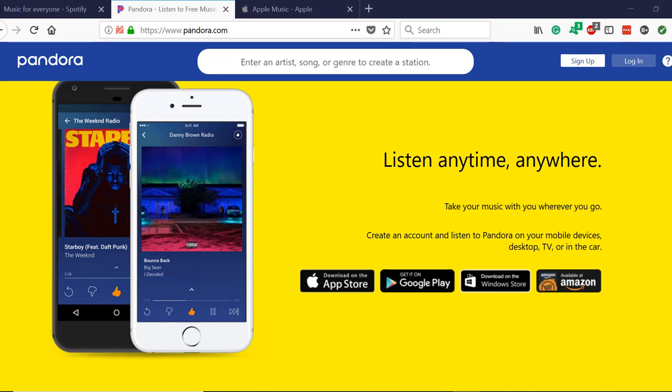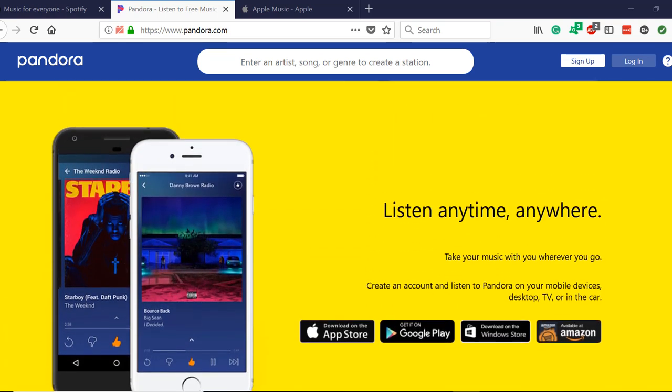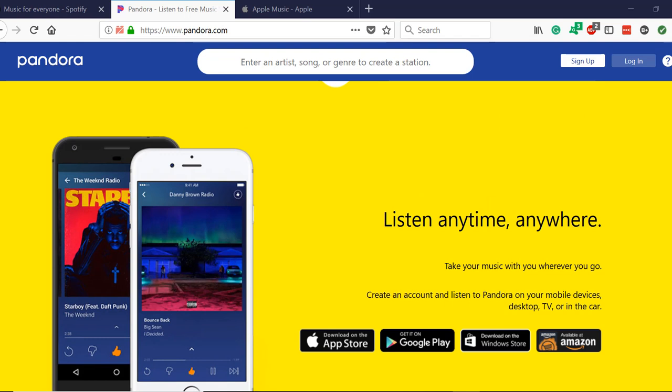So all in all, I think Pandora's landing page is fresh, simple, and effective at spelling out what their service is. Their page isn't too short or too long, and from an aesthetic standpoint, my only beef is that the yellow at the bottom is a little bit clashy.